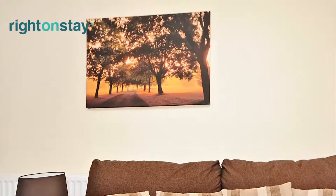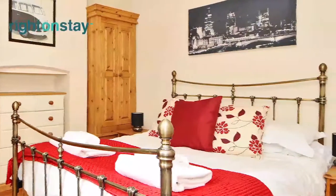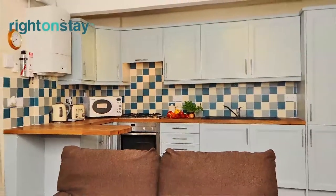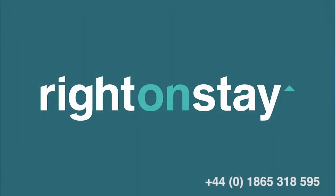At Wrighton Stay we pride ourselves on exceptional customer service and attention to detail. We have a range of serviced living properties to suit business professionals, academics and leisure tourism. For further information about this or any other Wrighton Stay property, please call us or visit our website.